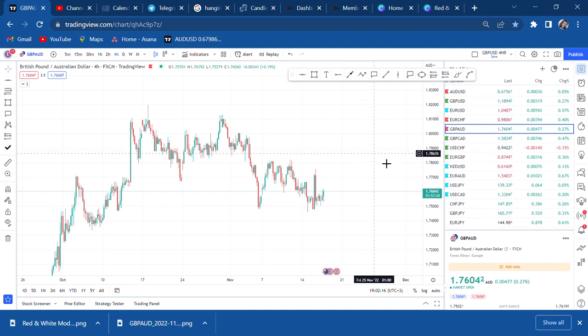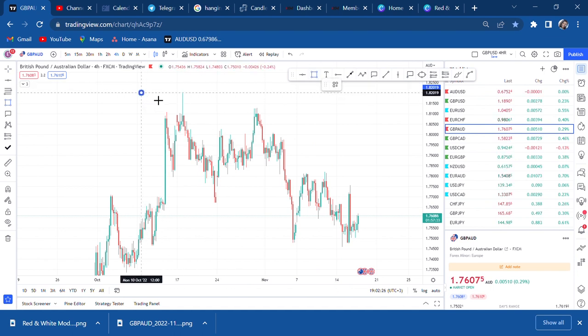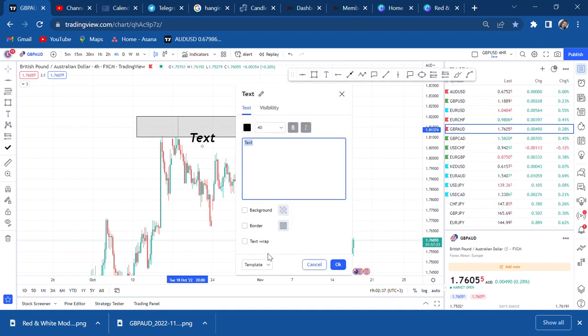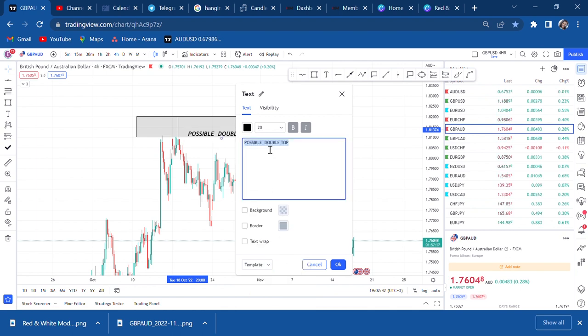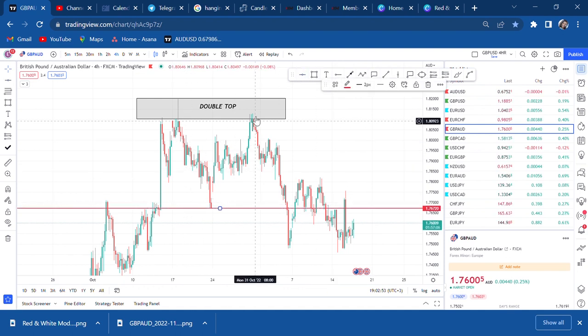On my four-hour timeframe I'm looking at GBP/AUD and I can see clearly that there is a double top. The first pattern that is very clear is this double top — not a possible double top, it's a confirmed double top. For a double top to be confirmed it must have broken the half and broken the neckline. This is a clear double top and we can see clearly that this is our neckline.